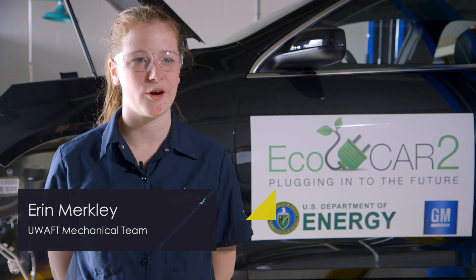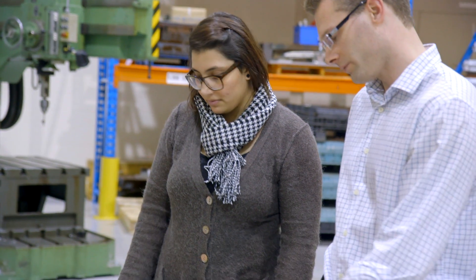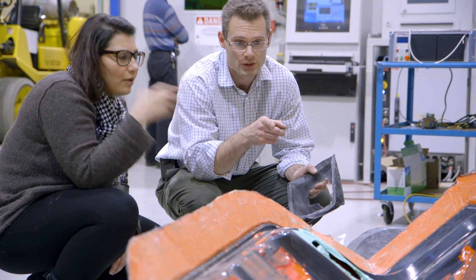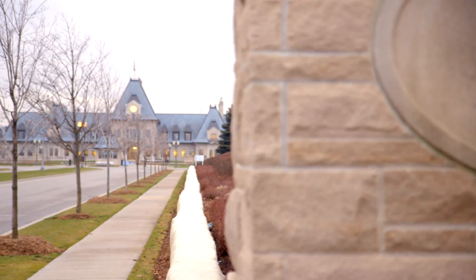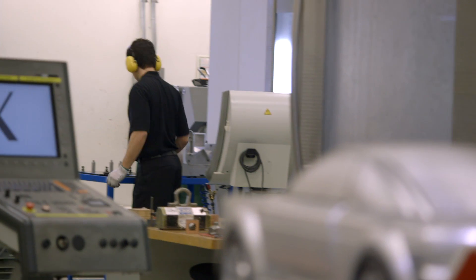Magna is a key partner in the EcoCAR II competition. Not only do they provide components, but also full support from their team of engineers in Auburn Hills, Michigan. They work with students and provide invaluable experience in electric vehicle performance. Magna started 50-some years ago in a two-car garage with two guys, and last year had $26 billion worth of sales or more. Magna is one of the first to be an EV manufacturer — we see it as the coming future. Alternate fuels can definitely save on oil and make the earth greener.